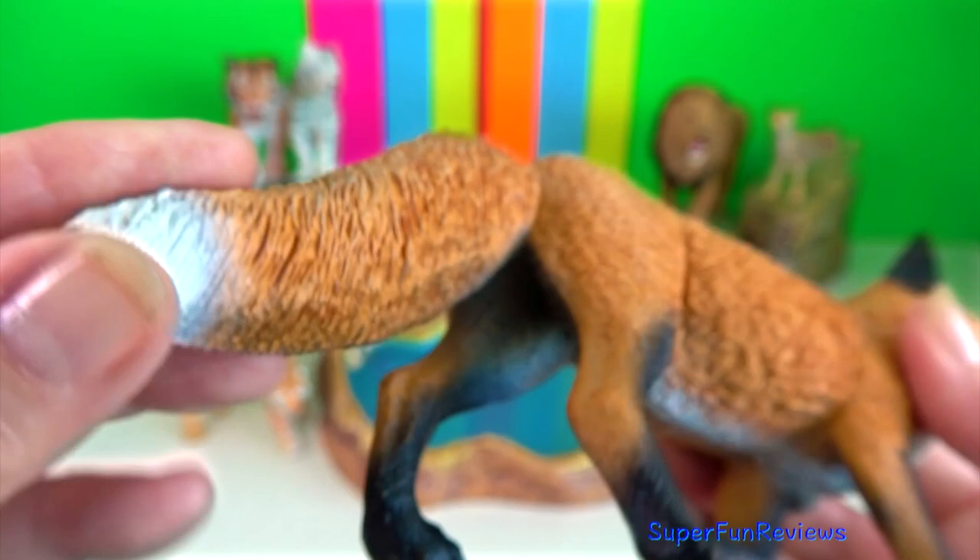The Bengal fox is more daintily built than the red fox and can be easily recognised by its bushy black-tipped tail.